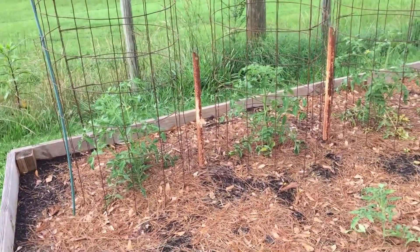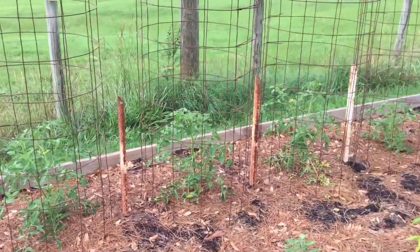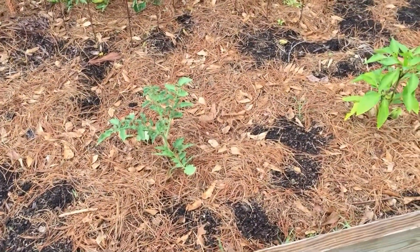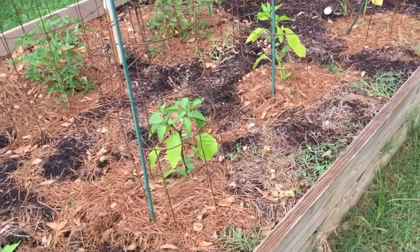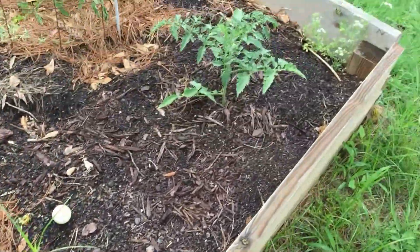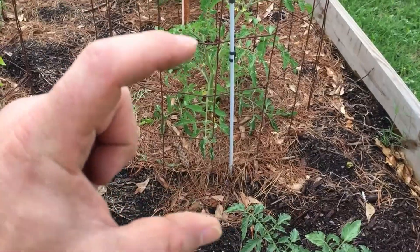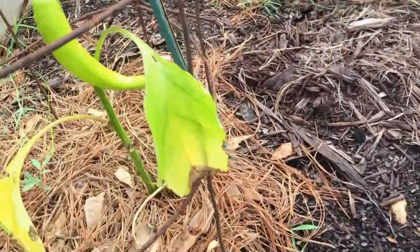I thought I'd give y'all a little garden update. I got my tomatoes planted about four weeks ago and these are Rutgers, so I got five Rutgers. I got a Roma right there I just planted last weekend, and I got four hot banana pepper plants. Here's another Roma — these were about half that size when I planted them, so they really jumped, and those were about this tall and now they're getting little tomatoes on them.